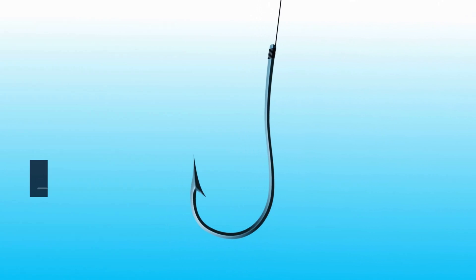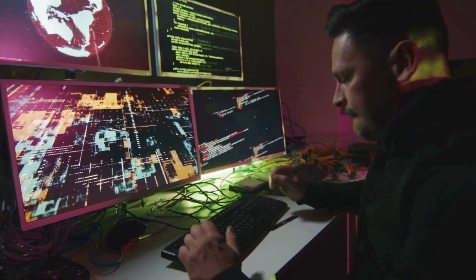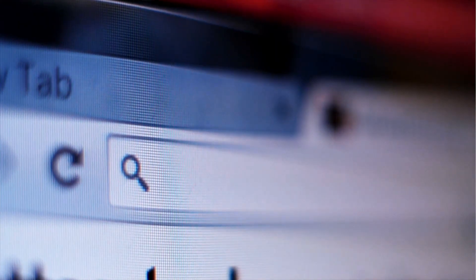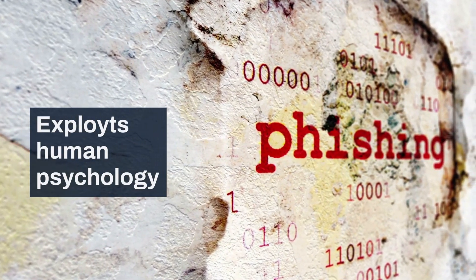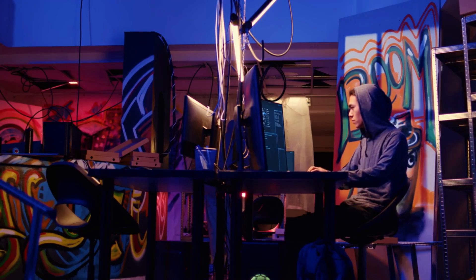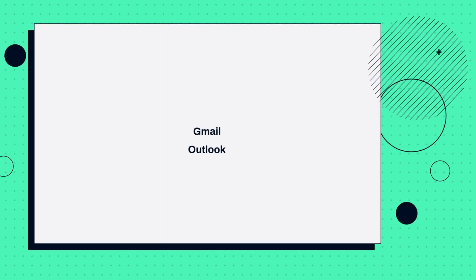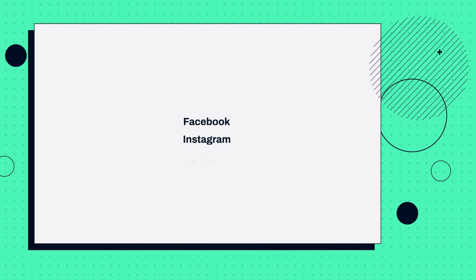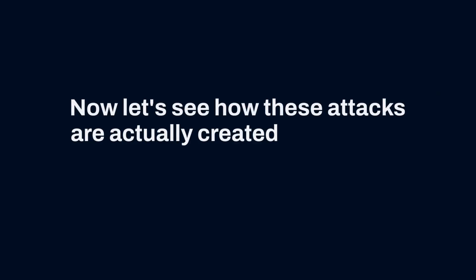Phishing is a type of social engineering attack where criminals create fake websites or communications that look identical to legitimate ones. The goal is simple: trick users into entering their credentials or personal information. What makes phishing particularly dangerous is that it exploits human psychology rather than technical vulnerabilities. Attackers commonly target financial services, email services like Gmail and Outlook, social media platforms, corporate VPNs, and cloud storage services.